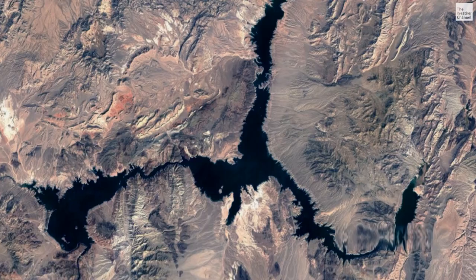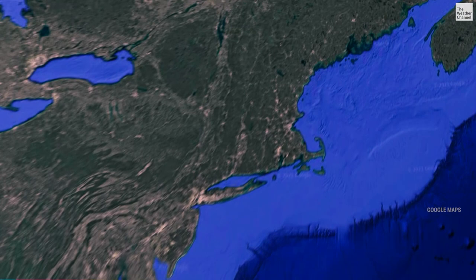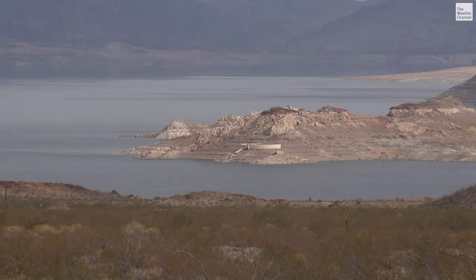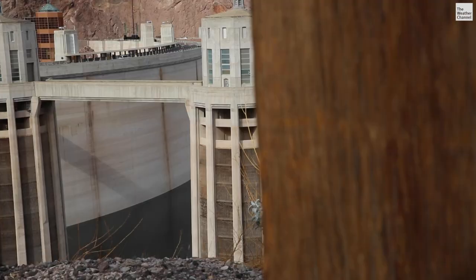The amount of water lost from Lake Mead since 2000 could cover New Hampshire, Massachusetts, and Rhode Island under a foot of water. But our models right now are projecting that compared to where Lake Mead is right now, you might see another 20 feet or so of that band extended.